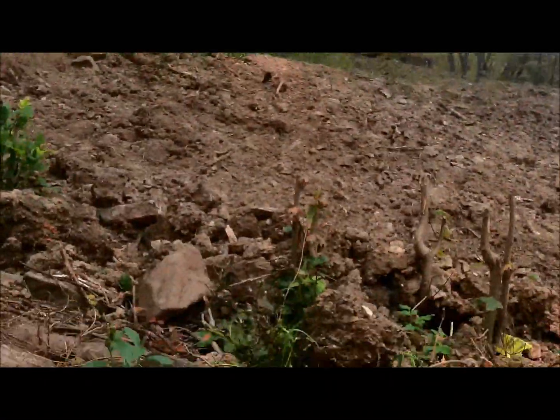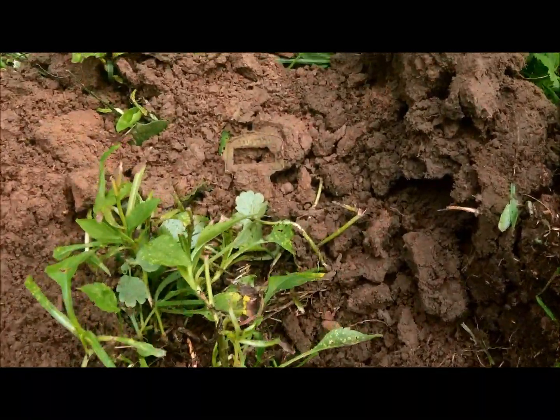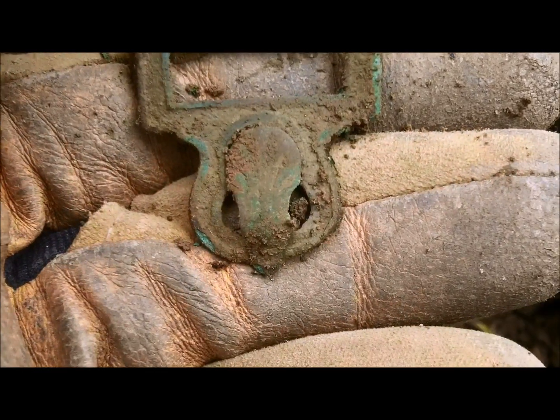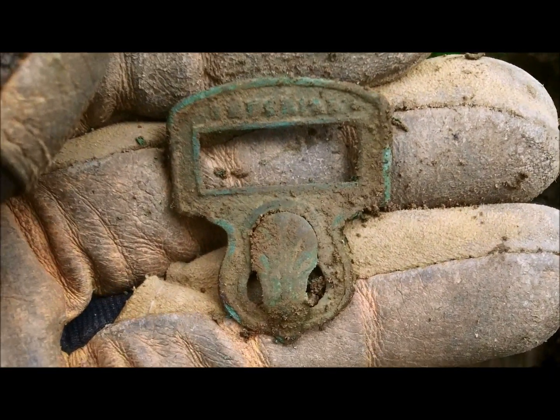I've got my first find — it's been probably a half hour since I've been here. I got a buckle, and this would be time period of the house. Everything else I've dug so far has just been junk or small pieces of tin, nothing worth putting on camera, but here's the first find.